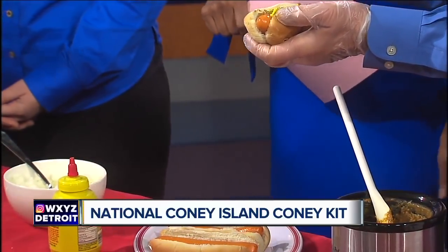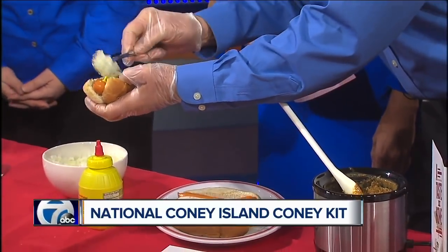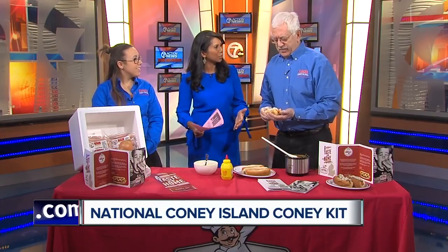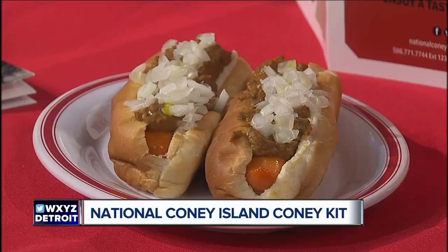No ketchup on Coney's. And then of course you've got to have the onions. Look at that — and I bet this is so popular. Like you said, this has probably been growing every year. People have that Coney fix and they just need to have a Coney Island. Boy, that's the way to eat it right there.